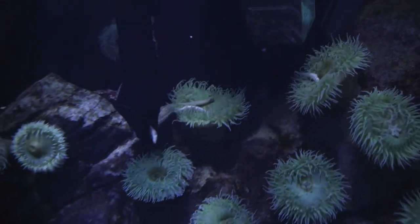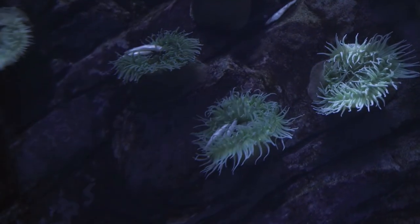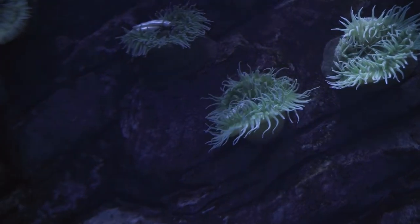Today we are going to be watching some of our anemones being hand-fed some smelt, a small type of fish. Make sure to watch for their stinging tentacles bring the food into their mouth.